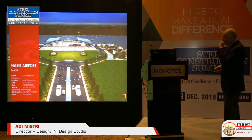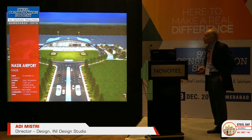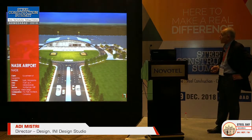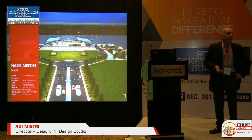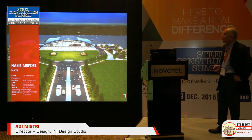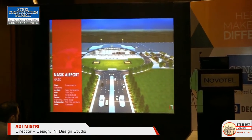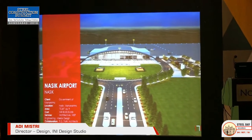We did Nashik Airport some time back. I'll take the license to say that it's not what we wanted it to be originally — there were some serious budgetary cutbacks.